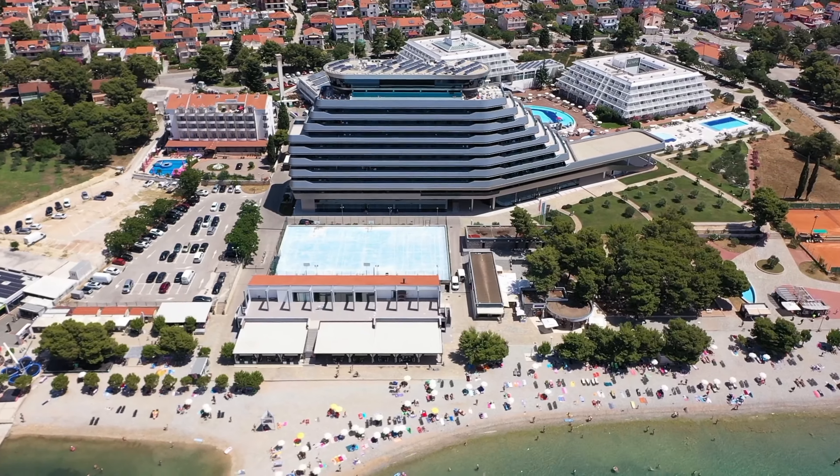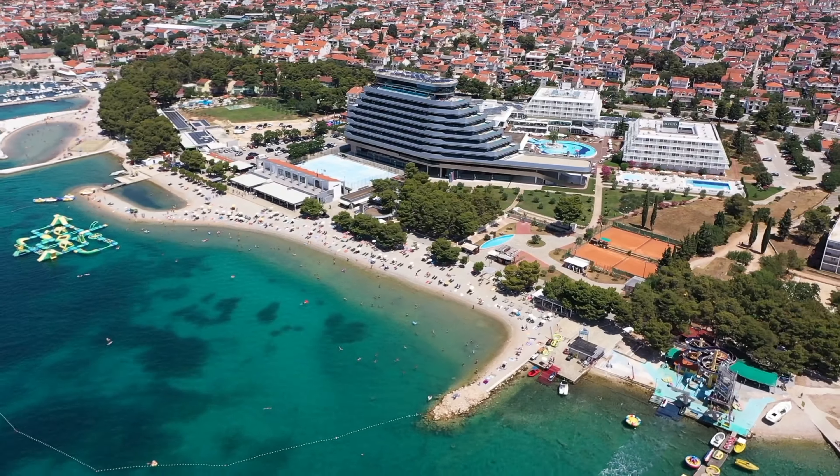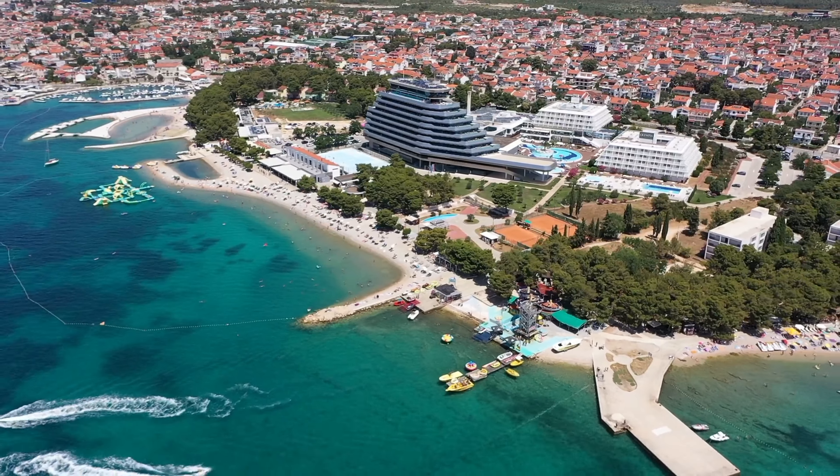The small, picturesque town of Vodice is in an ideal location, as it is within easy reach of some beautiful Dalmatian towns and also many of the famous Croatian national parks.